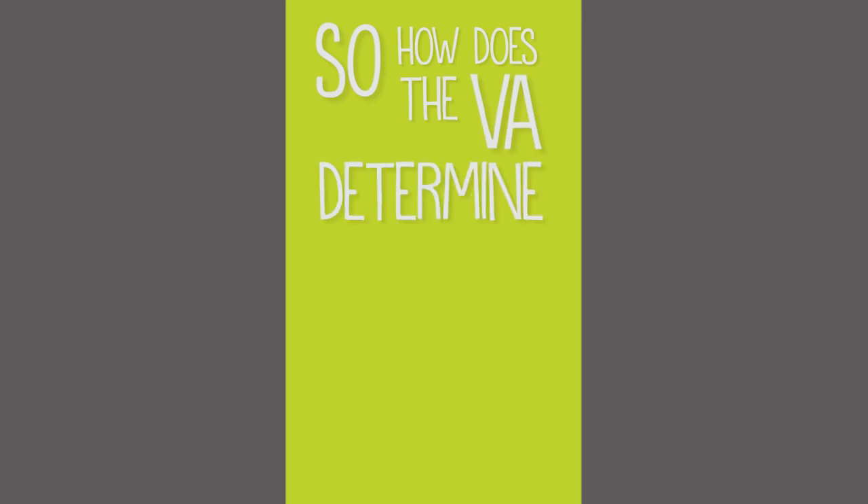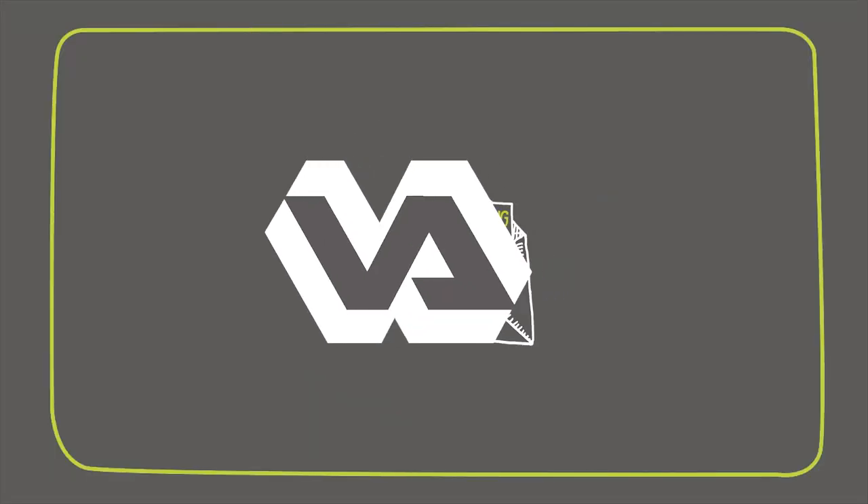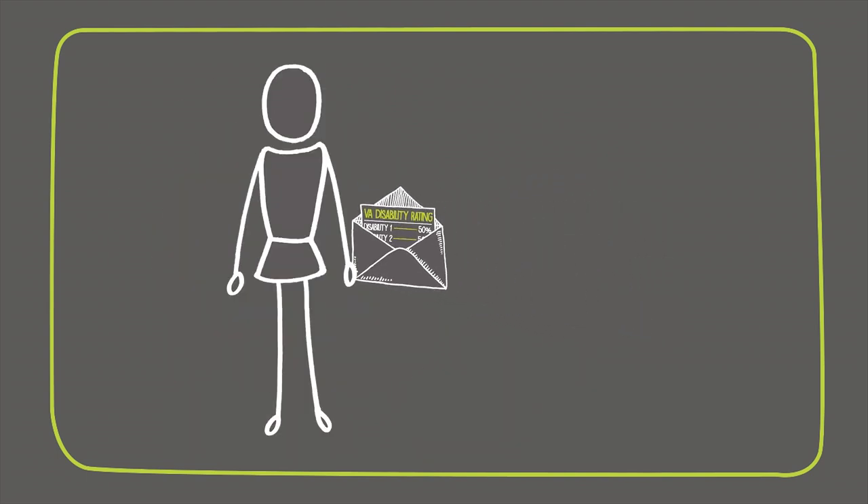How does the VA determine disability ratings? First, the VA will send a letter notifying you of your disability rating through the mail.